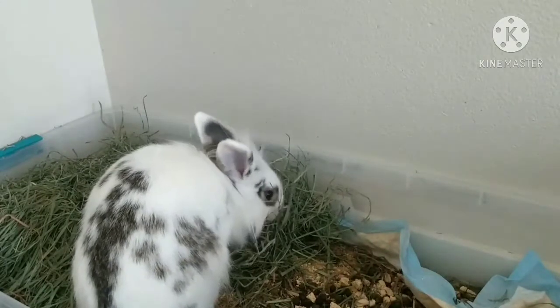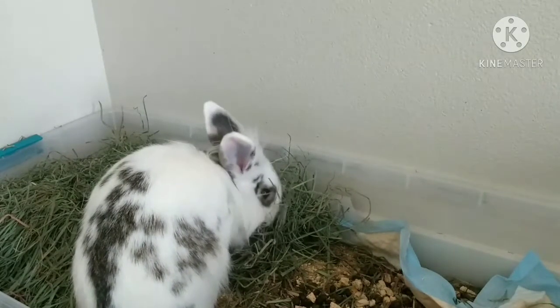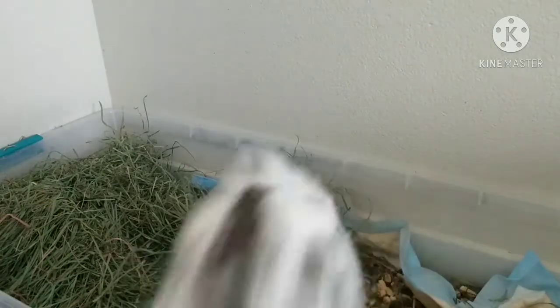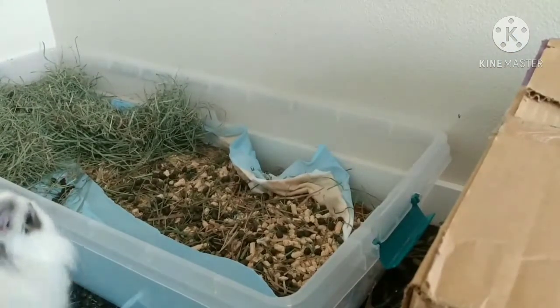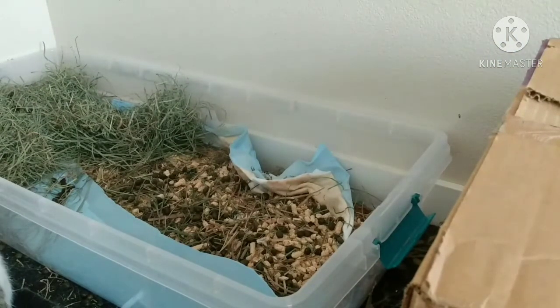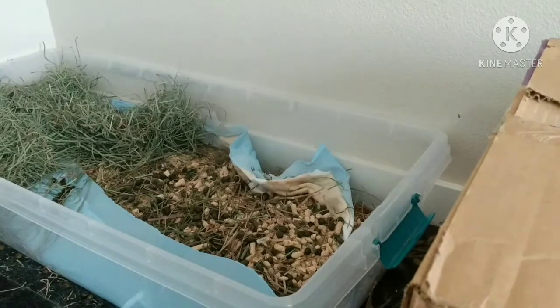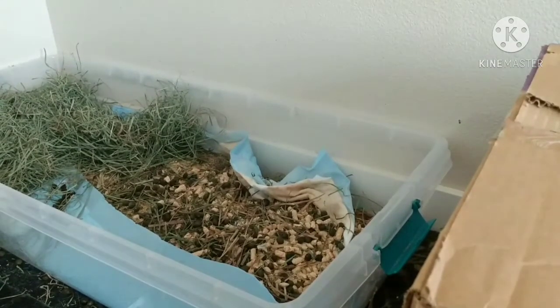The next tip is to use things that aren't exactly marketed towards bunnies. Like, for example, this is their litter box. Instead of buying a big expensive litter box that isn't even very big, you can just use a storage bin. This is just one we already had — we had Legos in it, but then we took everything out and I asked my mom if I could use it as a litter box and she said sure. And it does great — it's a really good litter box.